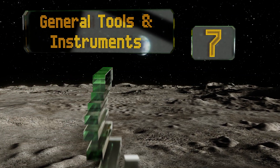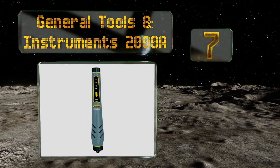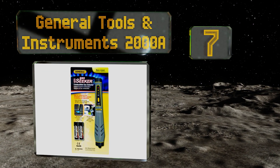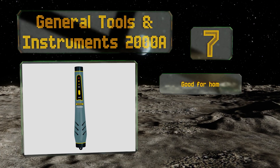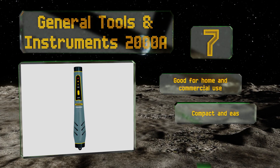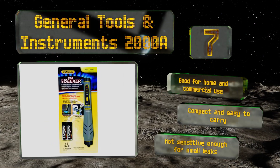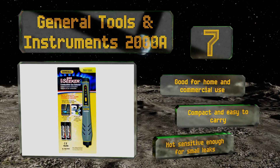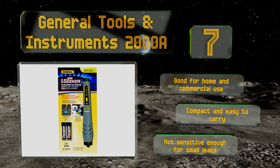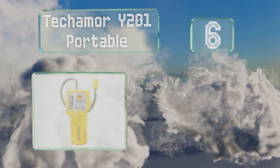Starting off our list at number seven, the General Tools and Instruments 2000A has a catalytic combustion sensor with two modes of operation that make it very simple to understand. It arrives pre-calibrated with an LED indicator that turns red when levels reach 500 parts per million. It's good for home and commercial use and is compact and easy to carry, but it's not sensitive enough for small leaks.